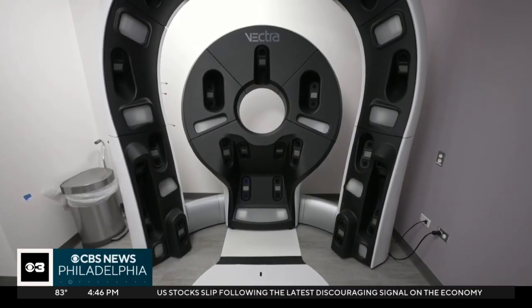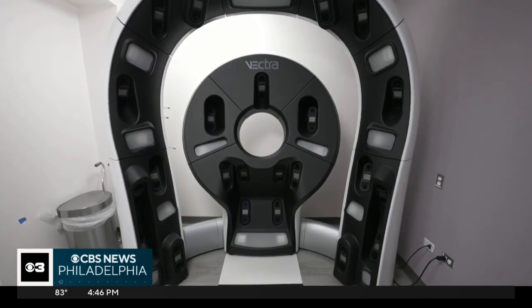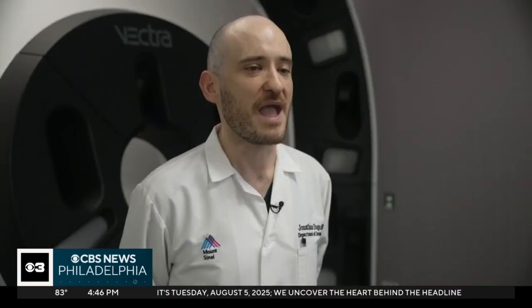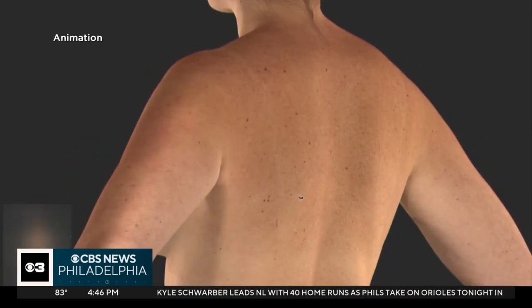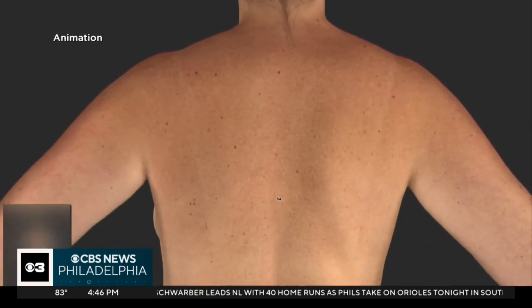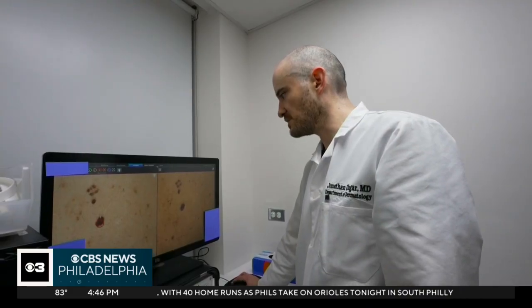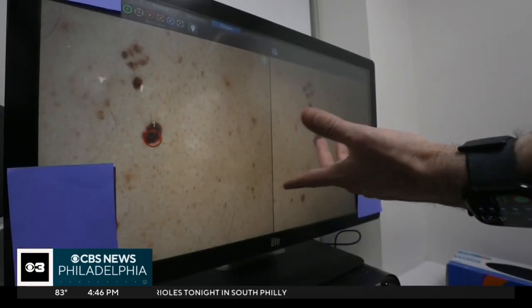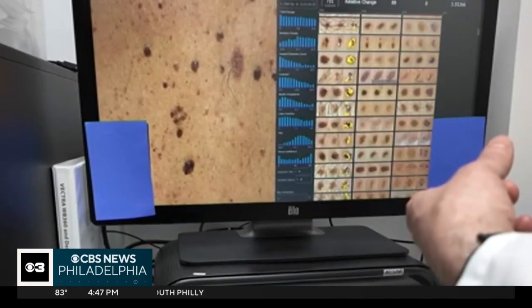Now she's checked every six months and has spots scrutinized with a new machine — the Vectra WB-180 system. It uses 26 cameras to photograph the entire body, and the system stitches all of these photos together into a three-dimensional avatar. Dr. Jonathan Unger at Mount Sinai says this takes just a matter of seconds, instead of all the time necessary to photograph each individual spot.